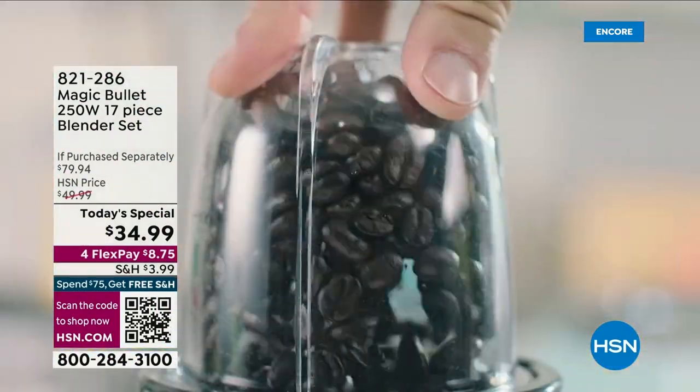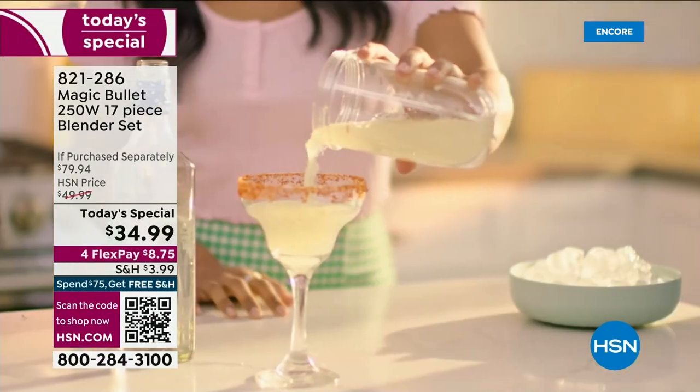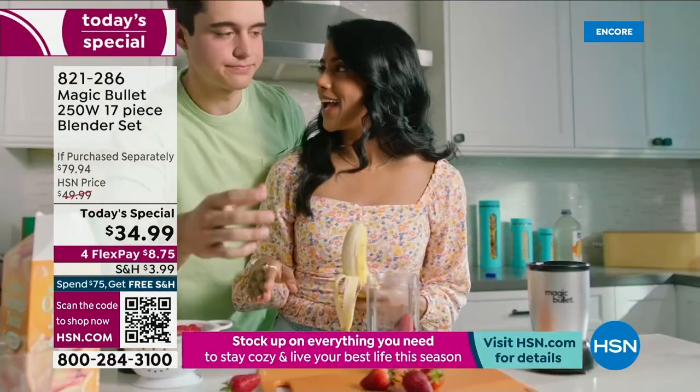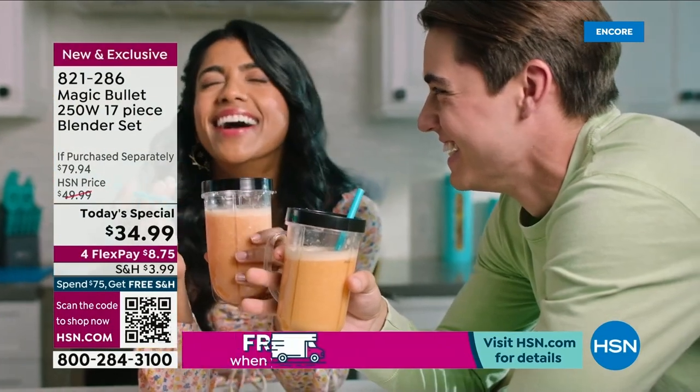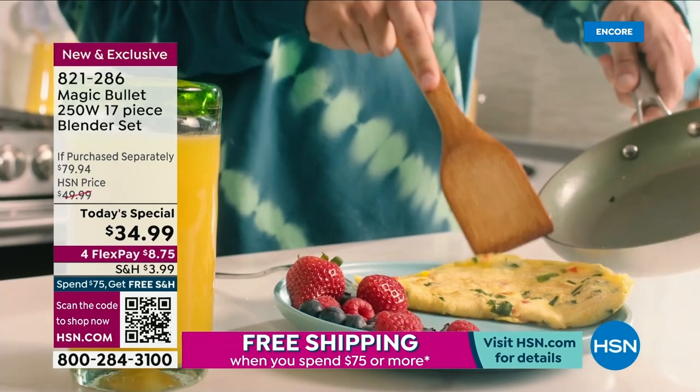Now that the craziness of holidays and end of year festivities is over, it's time to get back on track. Maybe your resolution is to make better choices, eat healthier, or save money and cook more at home. You need the right tools.